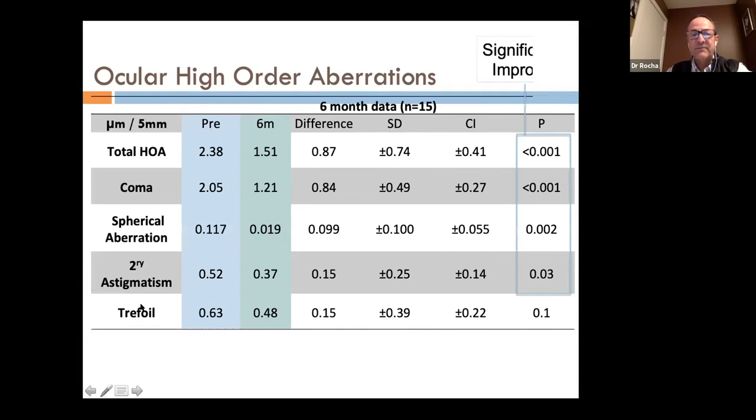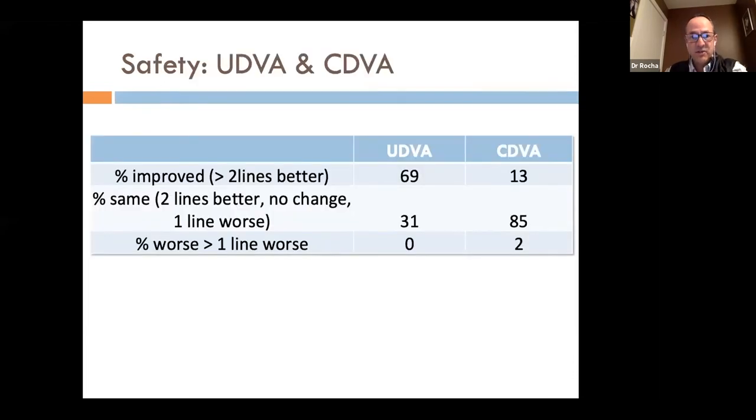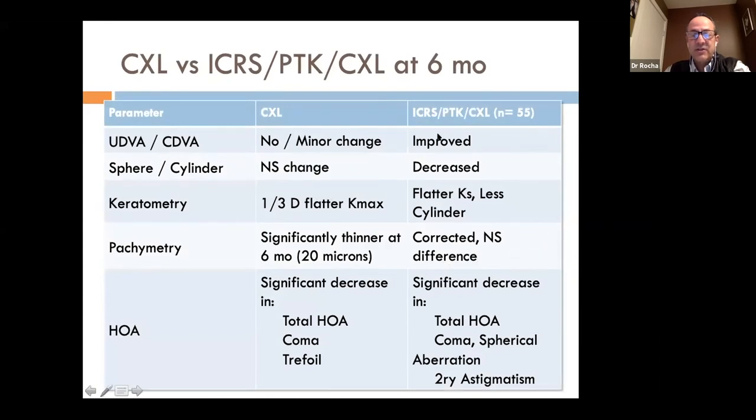Concerns about safety — scarring, delayed healing, or hyperopic shift — from combined procedures have not materialized. Only two eyes had worsening of one line of vision, and those significantly improved their uncorrected vision. These patients came simply to stabilize their keratoconus and left with functional vision, no scarring, no delayed healing, no hyperopic shift. We can improve vision, reduce refraction, and improve coma, spherical aberration, and secondary astigmatism — an improvement over cross-linking alone.